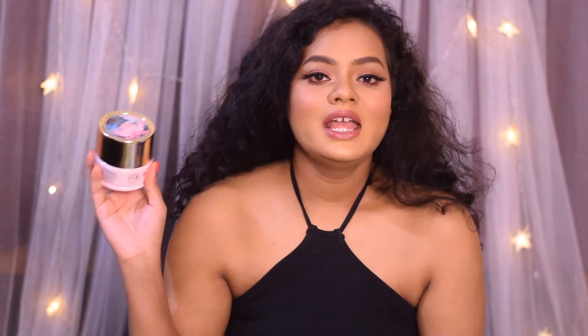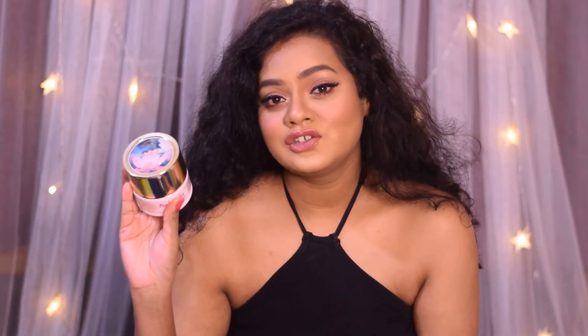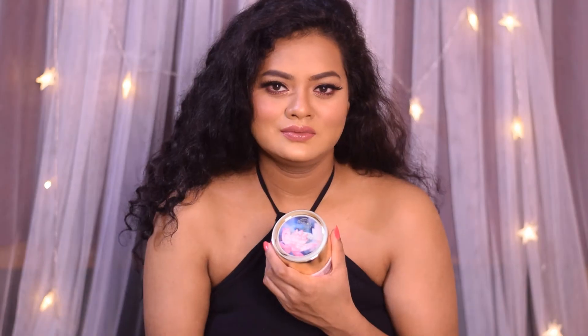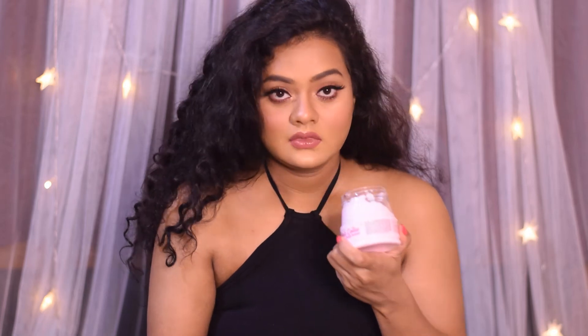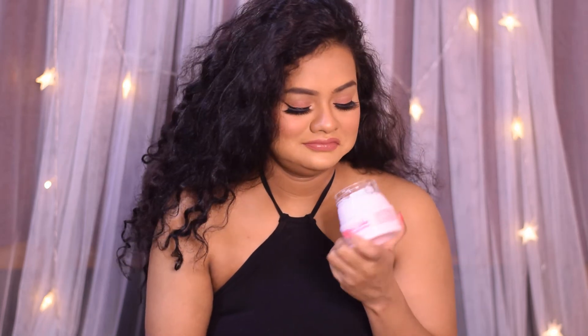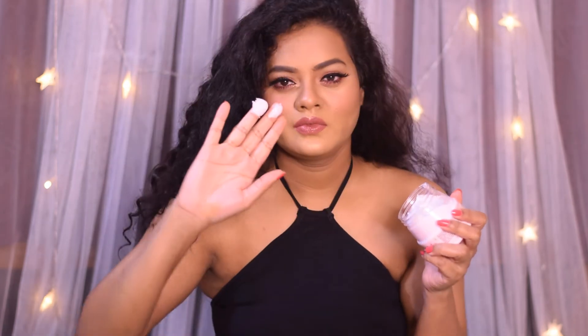The second product is the Body Cupid Pink Lotus Body Butter, which retails for rupees 599 for 200 ml. I absolutely love this body butter because it gets rid of dryness and moisturizes your skin perfectly. I love it because of its awesome fragrance, which is quite mild and not overpowering.